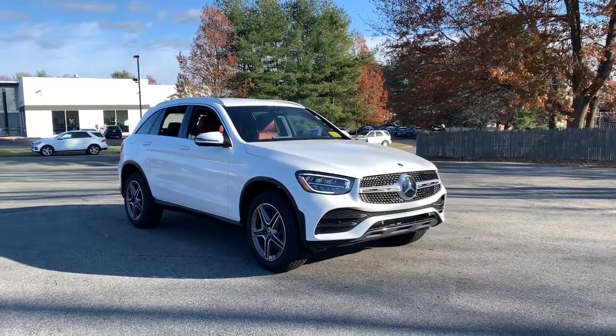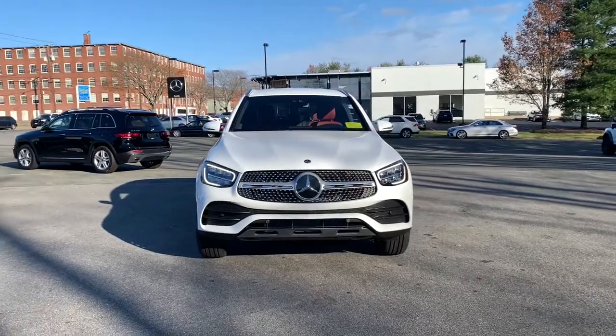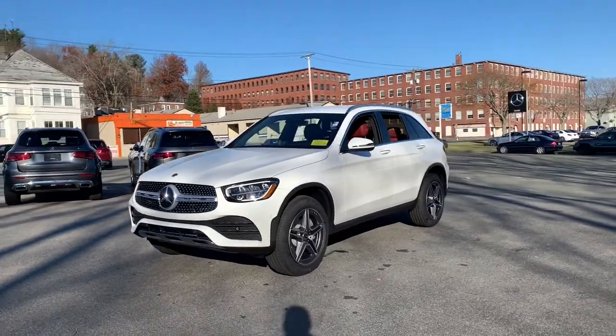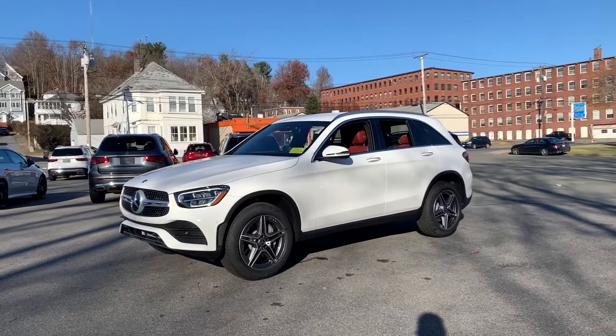You will be amazed by this 2022 Mercedes-Benz GLC. This exceptional GLC 300 offers enthusiastic performance, chiseled style, and top-shelf luxury while also leveraging the latest tech and innovations in SUV versatility.